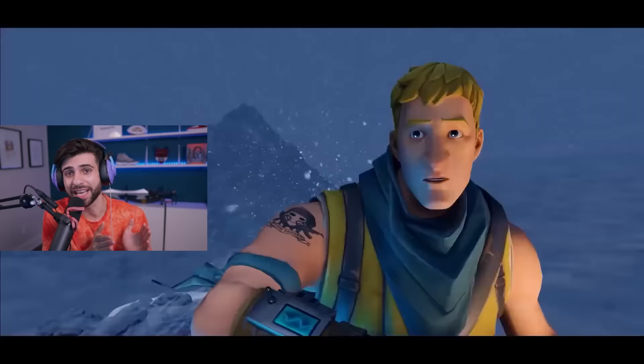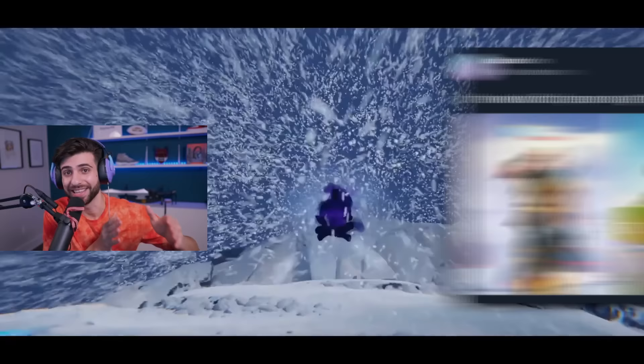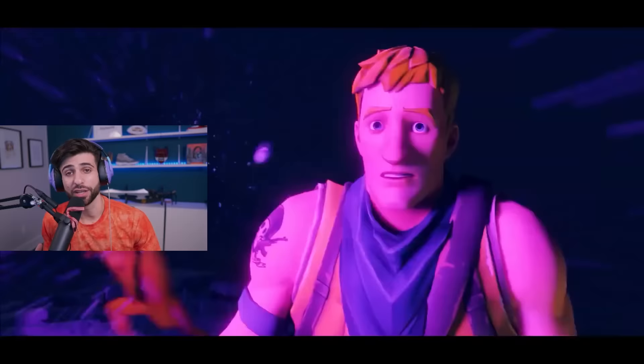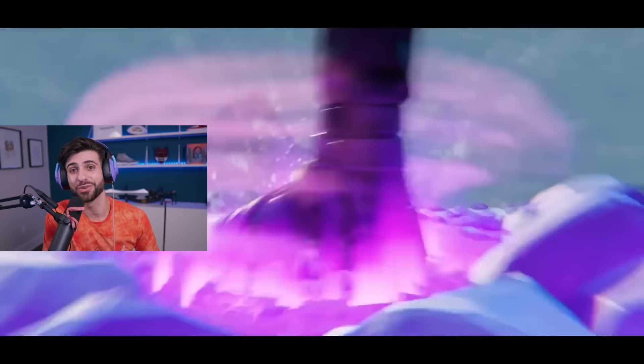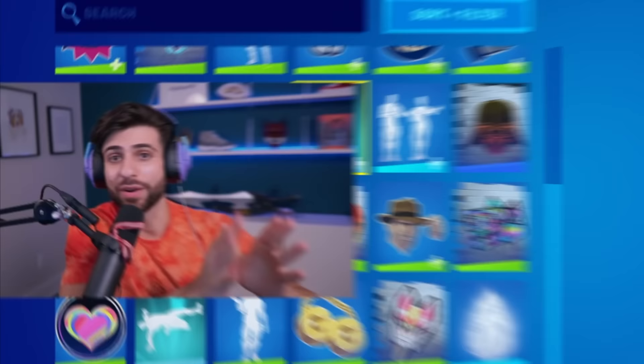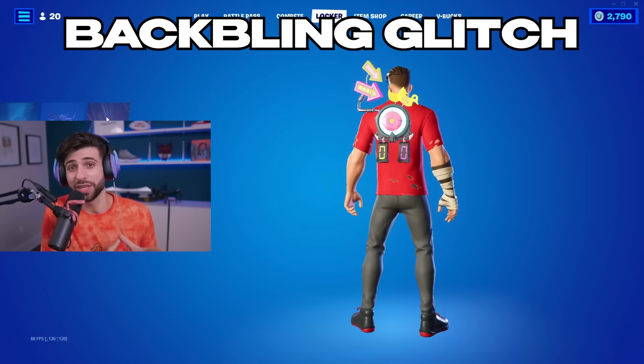We actually made our own custom trailer for the skin — this isn't made by Epic, but they approved it. In this trailer, you can see a Jonesy variant — this is actually my editor Jack, and it's his main skin, which is why we threw that in there. You might also be wondering why we're on top of a snowy mountain — that's a reference to the weather station, my favorite drop spot on the chapter two map. And guys, if you're in the Austin or central Texas area, there's actually something you can go see very soon related to my icon series.